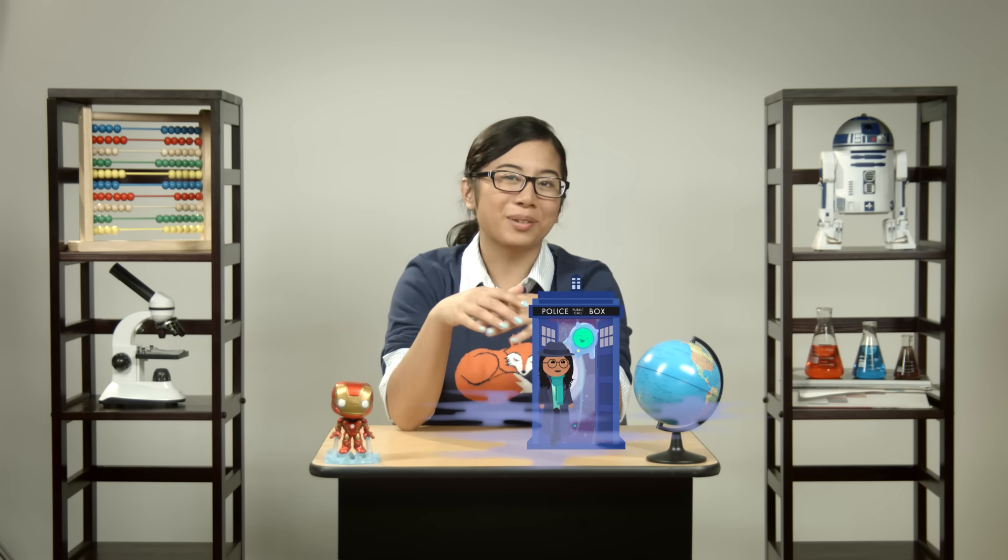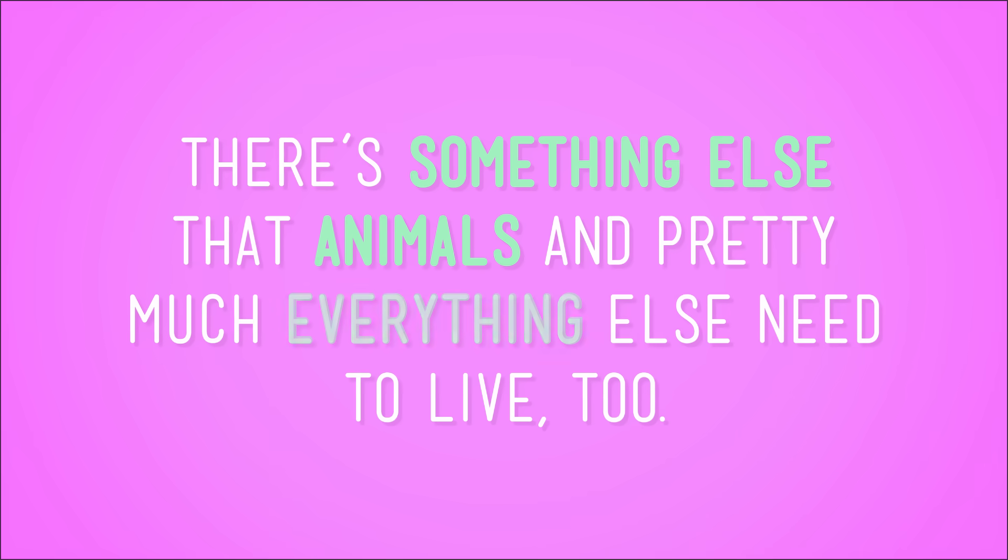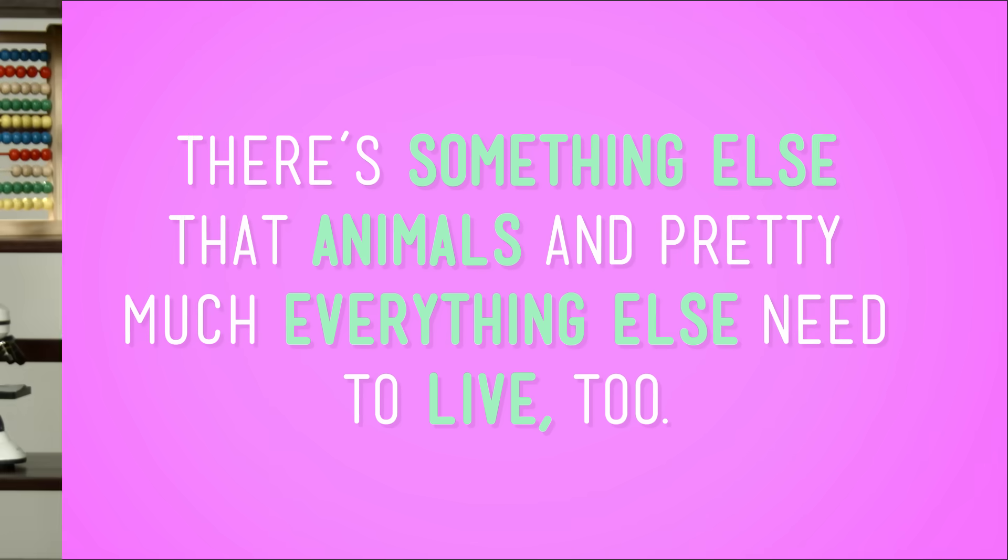Let me take you back in time for a sec, way back to the beginning of this show. The very first thing we learned is that animals need the energy from food in order to live, and that's still true. But I have news for you. There's something else that animals, and pretty much everything else, need to live too. Not YouTube videos of cats, although it's hard to imagine life without them. I'm talking about water.